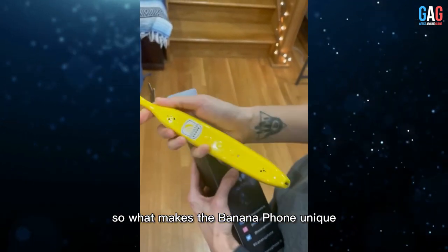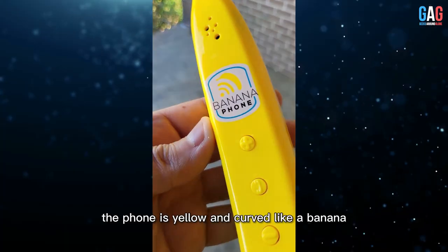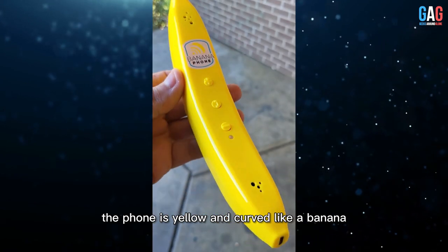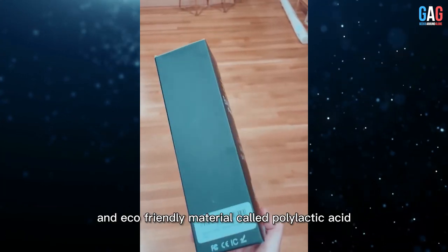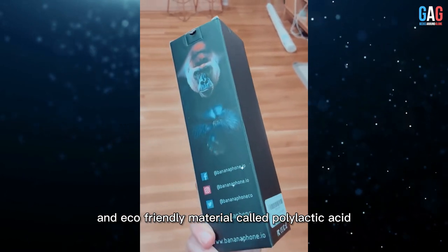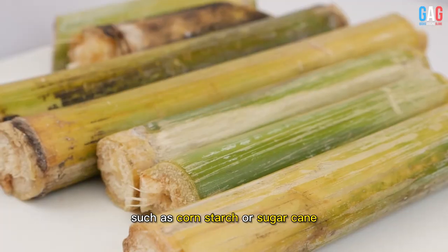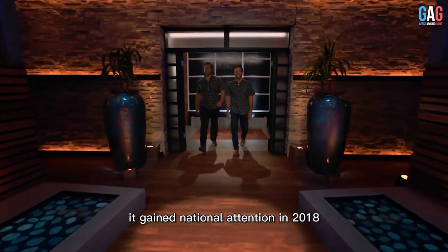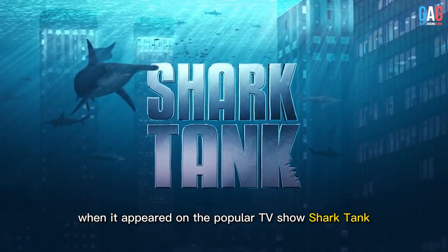What makes the Banana Phone unique? First and foremost, it looks like a banana. The phone is yellow and curved like a banana, with a black keypad on the back. It's made from a durable and eco-friendly material called polylactic acid, which is derived from renewable resources such as corn starch or sugar cane. It gained national attention in 2018 when it appeared on the popular TV show Shark Tank.